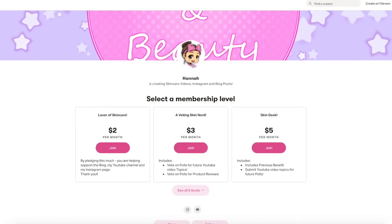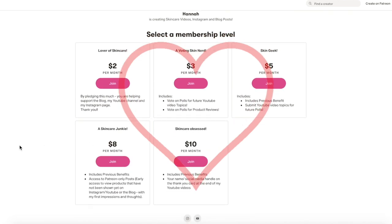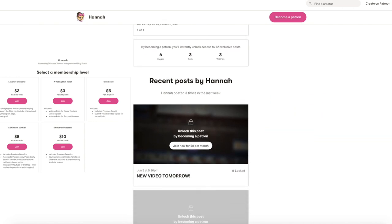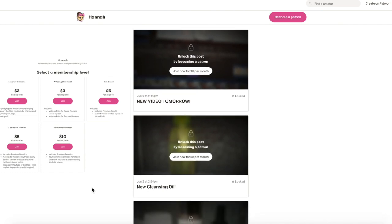If you'd like to support the channel, Instagram and blog, please consider becoming a patron today. There are different tiers with different benefits such as voting for product reviews and YouTube topics, as well as exclusive content and sneak peek access. Now let's get on with the video.